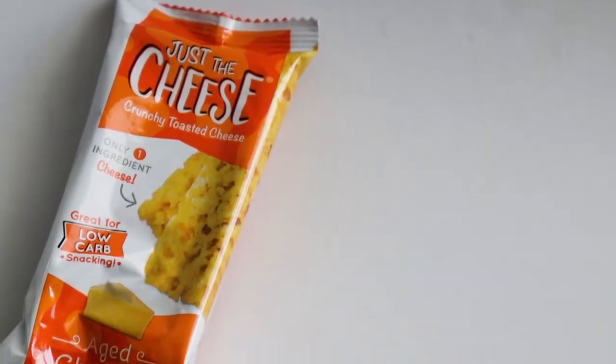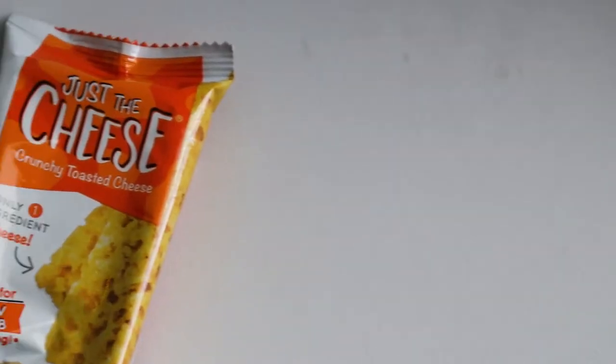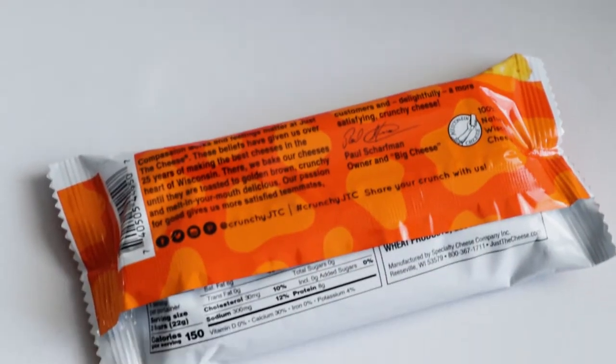This one I know I'm going to enjoy — crunchy toasted cheese. The only ingredient is cheese — great for low carb snacking. The flavor is aged cheddar. This one is making my mouth water, it looks good.